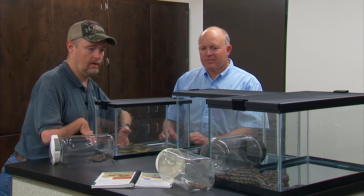Okay, Mike, now you've got a lot of your much bigger non-venomous snakes out, so tell me some about these. Well, as we talked earlier, 39 of our 46 species in Oklahoma are non-venomous. These are some of the more intimidating non-venomous just because of their size.